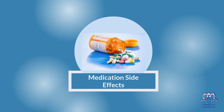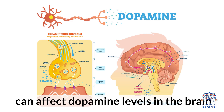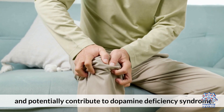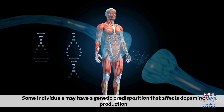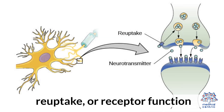Second, medication side effects: certain medications, such as antipsychotics, can affect dopamine levels in the brain and potentially contribute to Dopamine Deficiency Syndrome. Third, genetic factors: some individuals may have a genetic predisposition that affects dopamine production, reuptake, or receptor function.